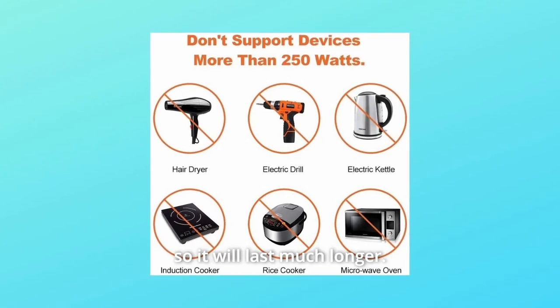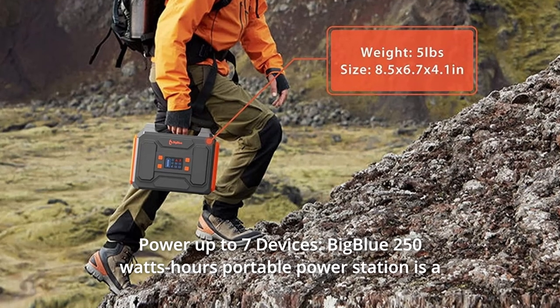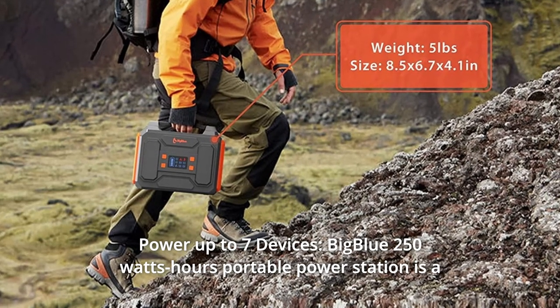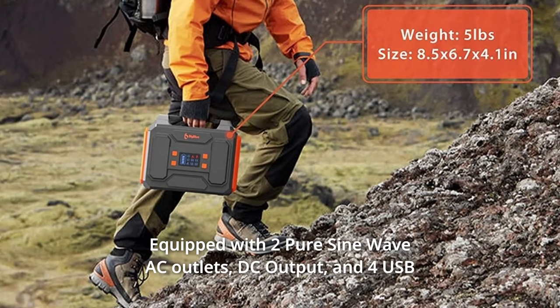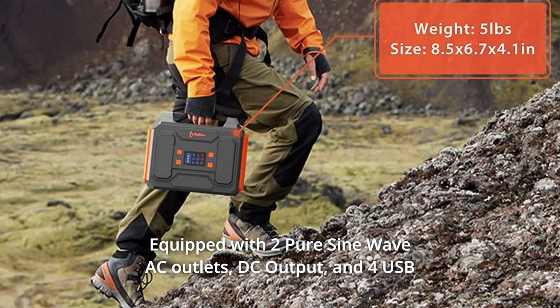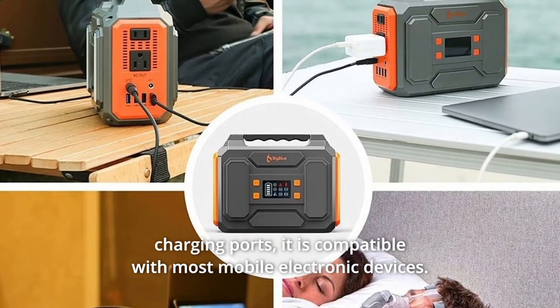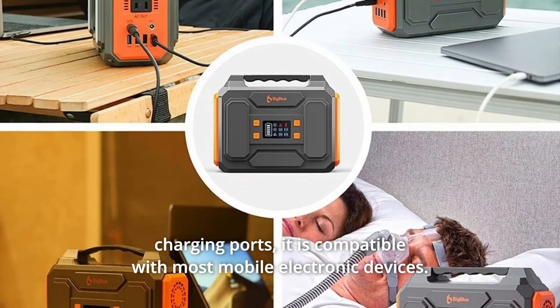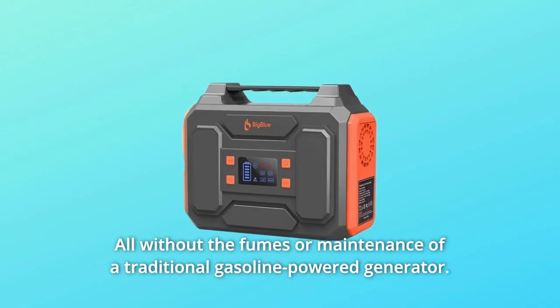Remove the humidifier so it will last much longer. Number four: power up to seven devices. The Big Blue 250 watt-hour portable power station is a rechargeable battery-powered generator equipped with two pure sine wave AC outlets, DC output, and four USB charging ports. It is compatible with most mobile electronic devices, all without the fumes or maintenance of a traditional gasoline-powered generator.